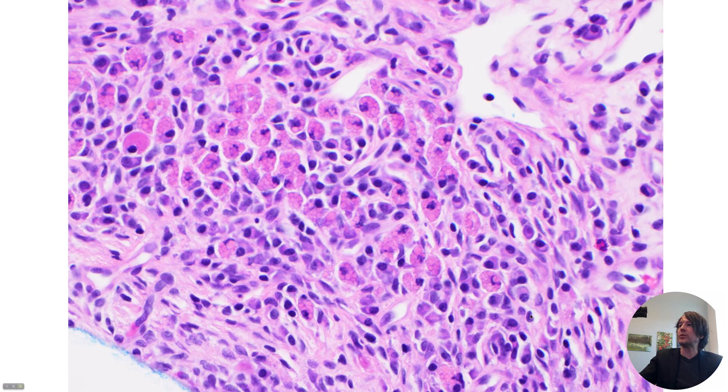Plasma cells — you can't see it really well here — but they also have that clock face or speckled, cartwheel, chocolate chip cookie pattern of chromatin. I like that. You get little splotches of dark aggregated chromatin and then lighter areas in between. You can kind of see it on a couple nuclei here.